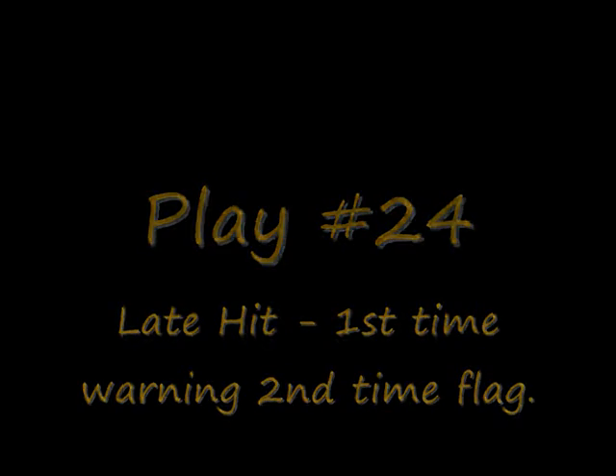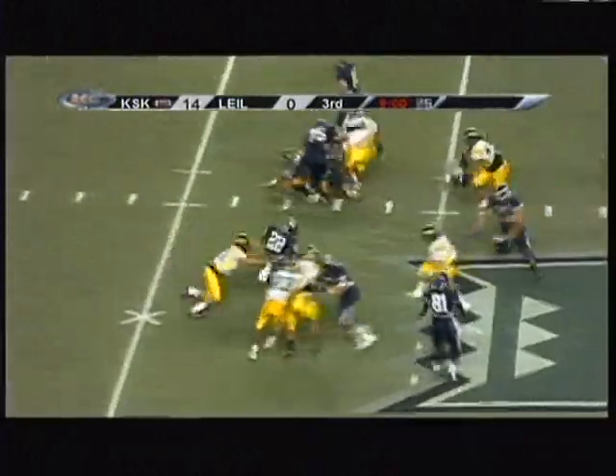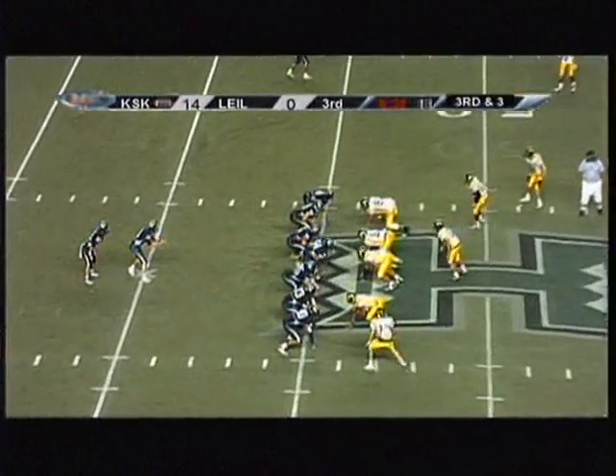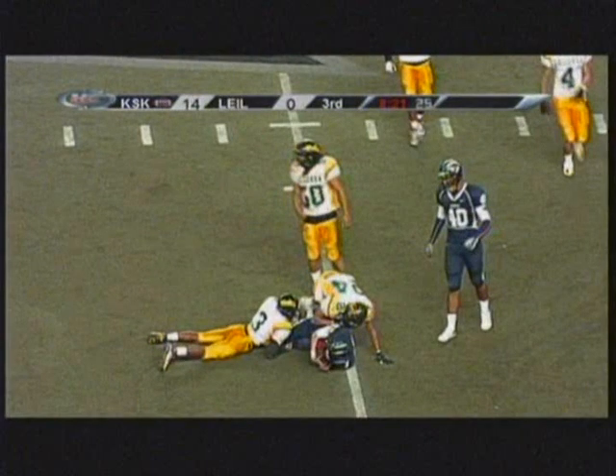Play number 24 is actually two plays put together. The first play, you can see the defense come in a little bit late and sandwich the guy — just kind of nasty, a little push on the helmet. This is definitely a warning. The very next play he does the same thing again, and that's when you flag him. If you think that first act is enough to flag, then you flag it — but definitely a warning. And if this happens one play later, you've got to hit that one with a flag.